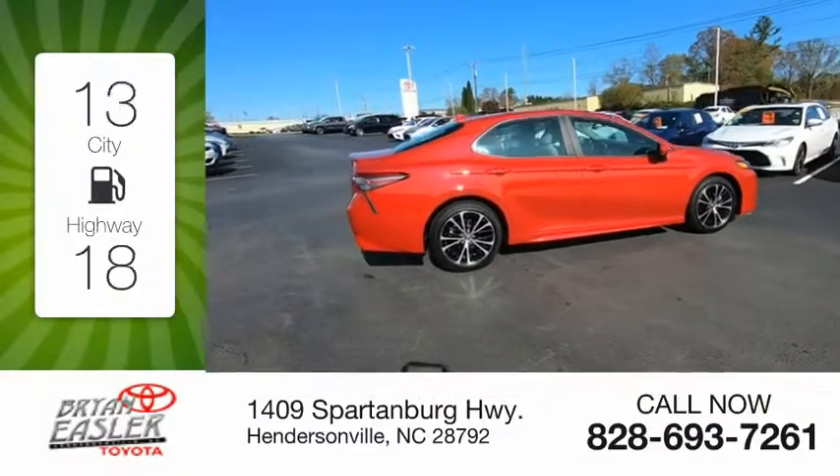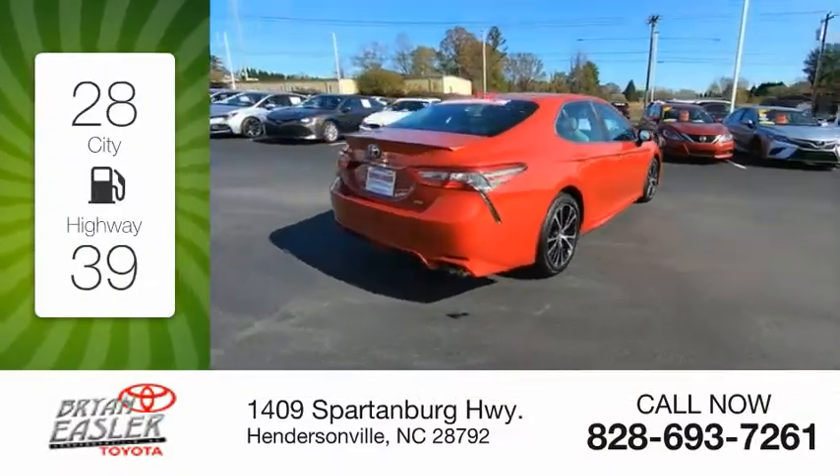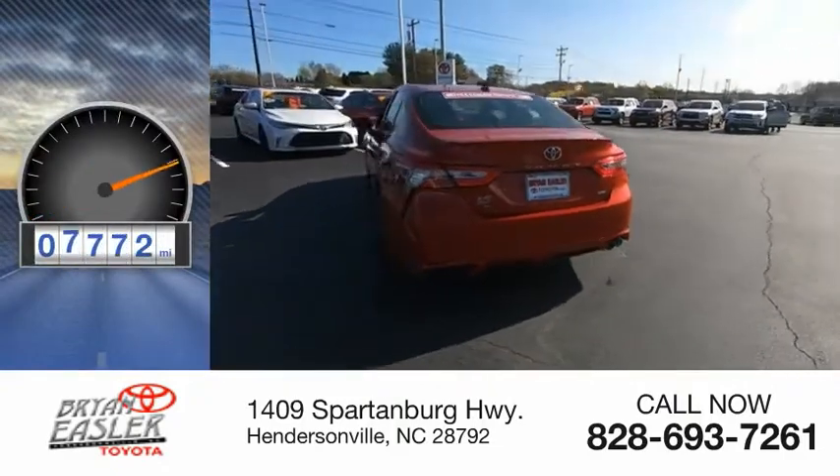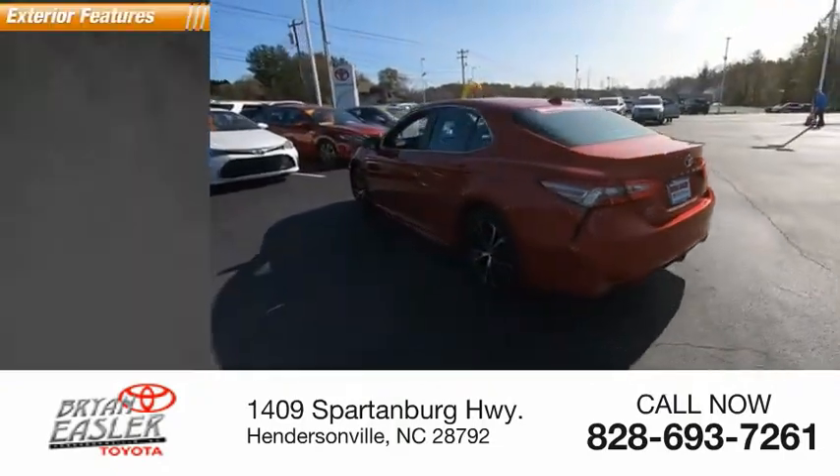Great fuel efficiency saves you money by requiring fewer trips to the gas station. This vehicle has less than 8,000 miles. Here are some of this vehicle's great options.